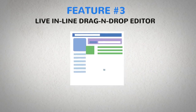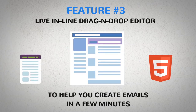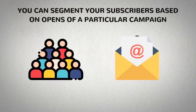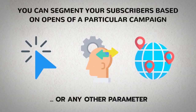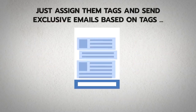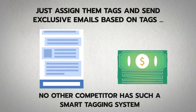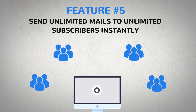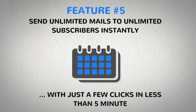Number 3: Live inline drag-and-drop editor to craft the best text or HTML emails, helping you create emails in a few minutes. Number 4: Smart tags — you can segment your subscribers based on opens of a particular campaign, opens in a specific period, clicks, behavioral patterns, or geographical locations, or any other parameter. Just assign them tags and send exclusive emails based on tags for five times more profit. No other competitor has such a smart tagging system. Number 5: Send unlimited mails to unlimited subscribers instantly or schedule them for later with just a few clicks in less than five minutes.